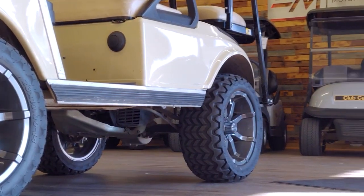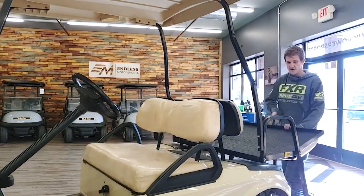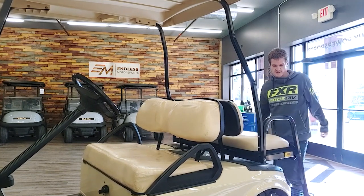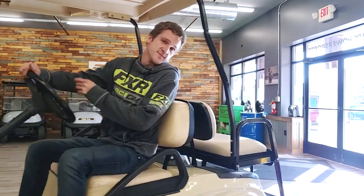If you'll excuse me, I just have to convert my pick-me-up truck into a seat, because I've got to take all the kids to church. Thanks for having me.